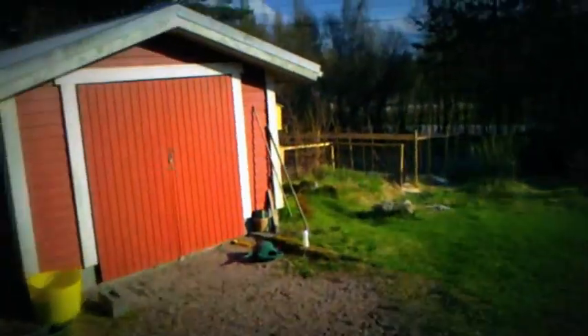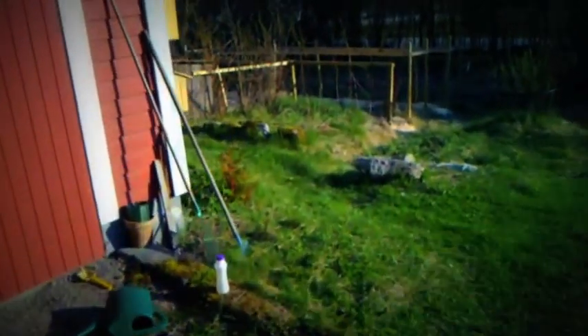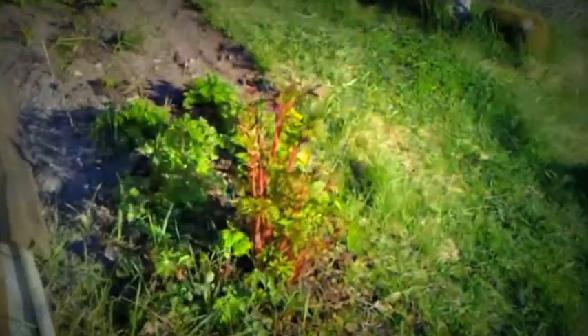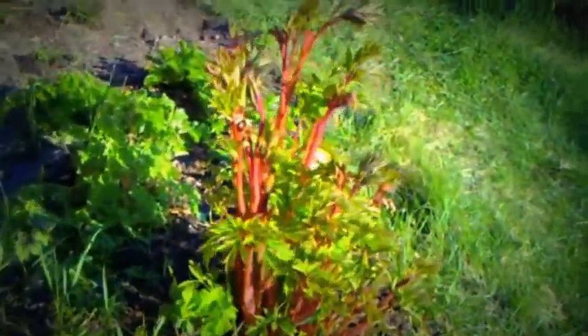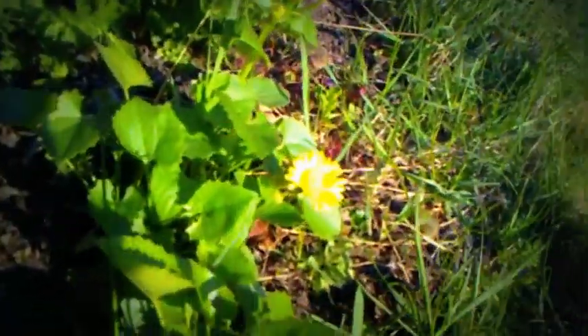At the corner there, the bleeding heart has shot up in a week. That's how big it is now. And here you can see where the flowers will be — and those are the first flowers.